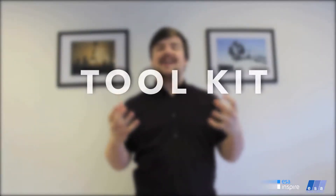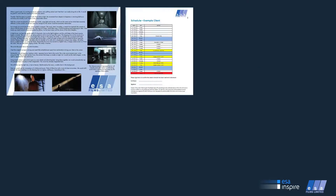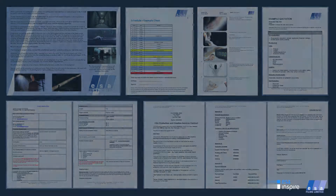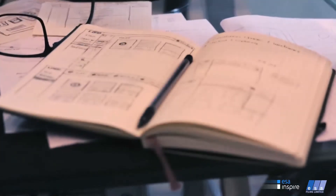The toolkit includes real-life examples of everything that you will need to launch your career, such as an example treatment, a schedule, storyboards, quotation documents, production forms and contracts. Also, blank working copies for you to take away and keep so that you can create your own production documentation.